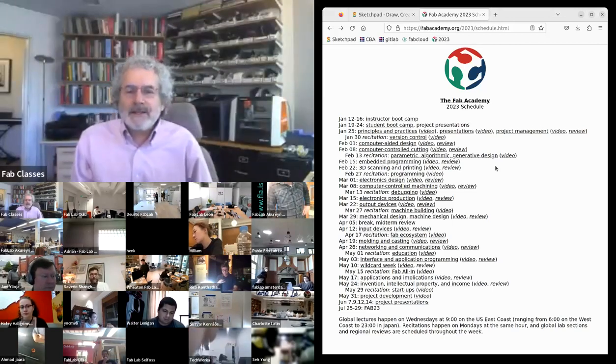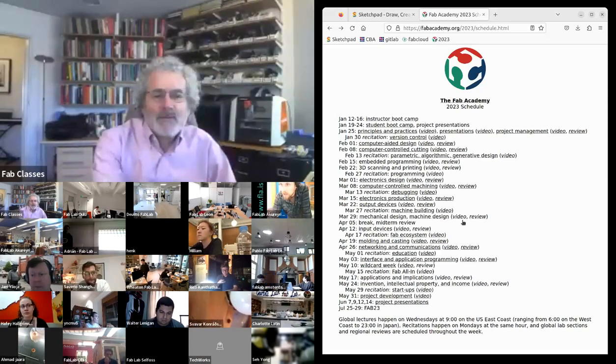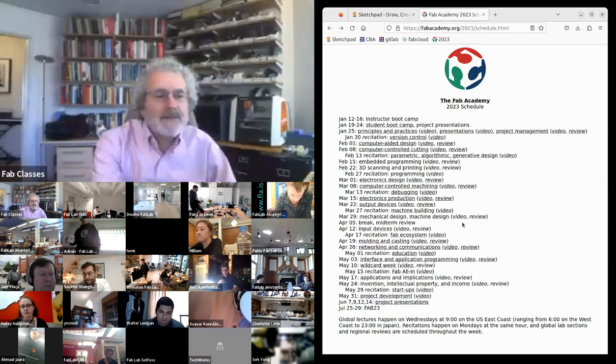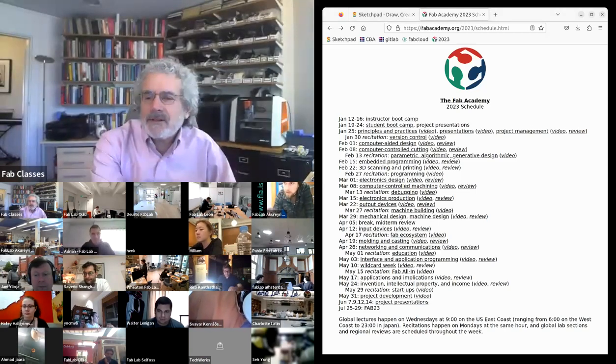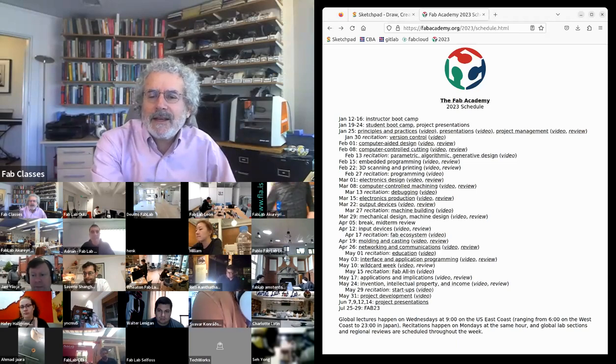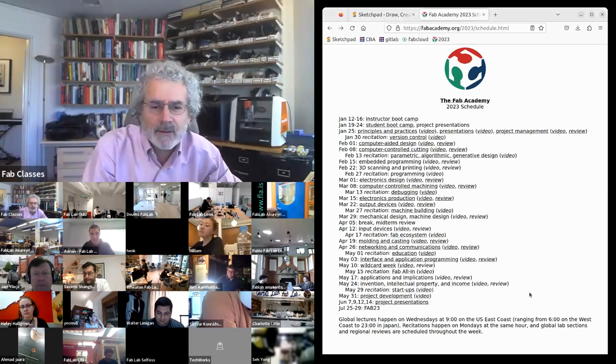We're done with the technical classes, we've covered the basic skills. From here on out the focus is on the final projects, and the remaining lectures are going to be context around what we've covered.